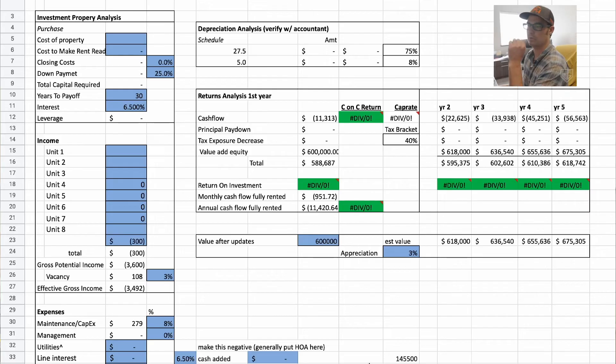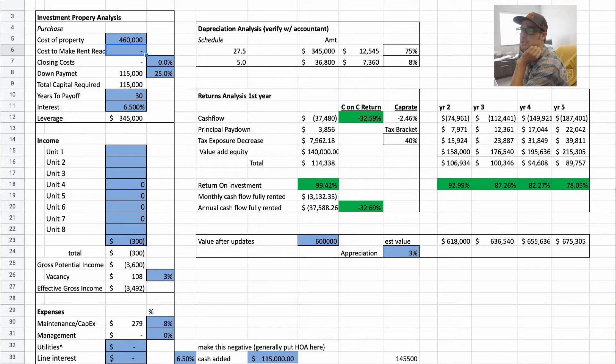This is where the rubber meets the road. Whenever I say I'm throwing numbers into a spreadsheet, this is what it is — a lot simpler than you'd think. There aren't very many inputs. So we're going to do the buy scenario first, then change it to what it looked like at the refinance. I purchased it for $460,000, spent about $77,000 on the update, and put 25% down. That gives you the total capital or cash put into the property, which is what the cash-on-cash numbers run off of.